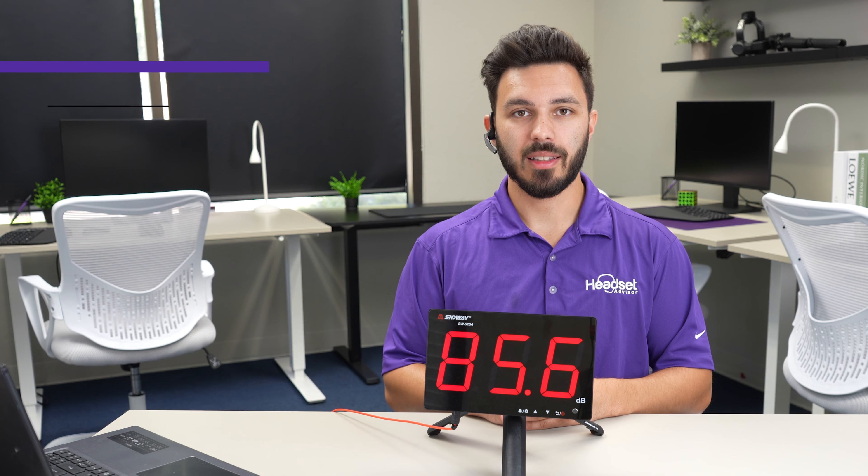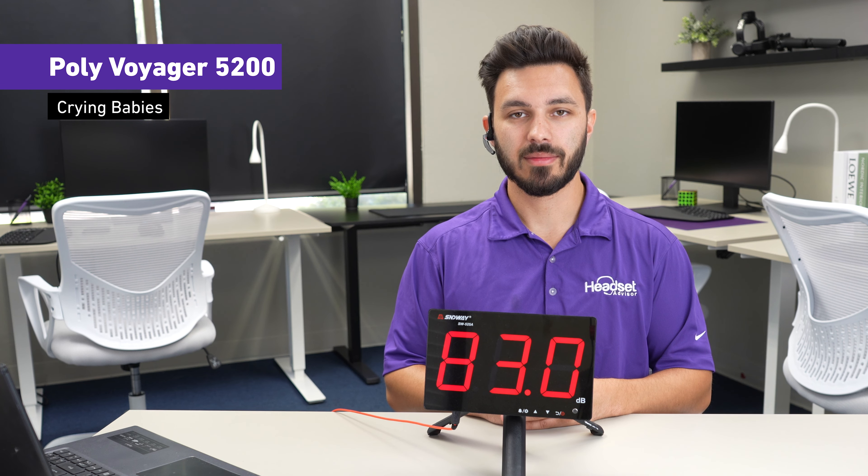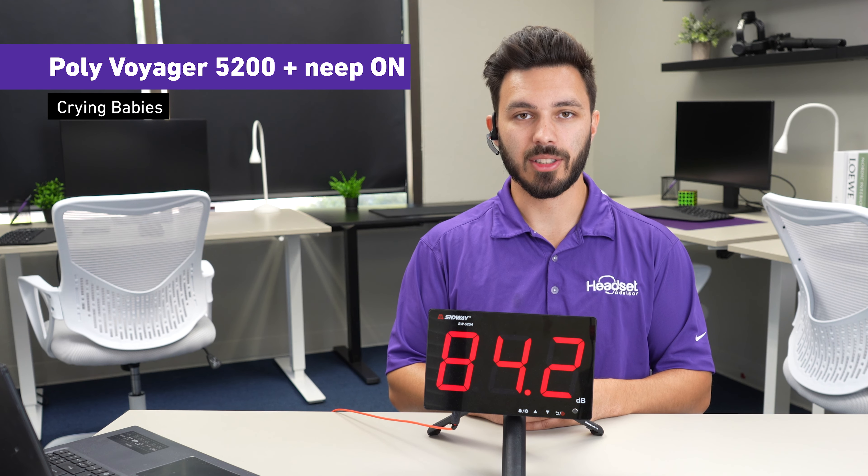With a baby crying, this is what the Yealink BH71 would sound like. Testing one two three — there's a baby crying. Testing one two three. With that same test and Neap noise-canceling software turned on, this is what it would sound like. Testing one two three — there's a loud baby crying.